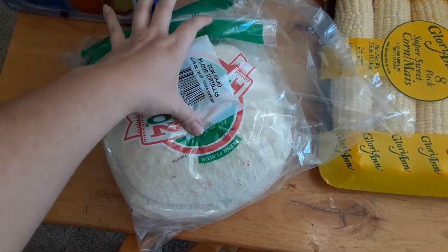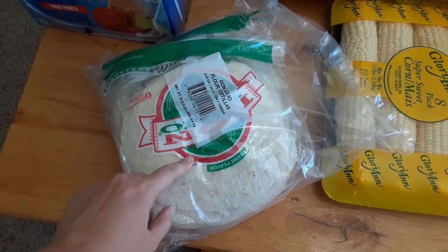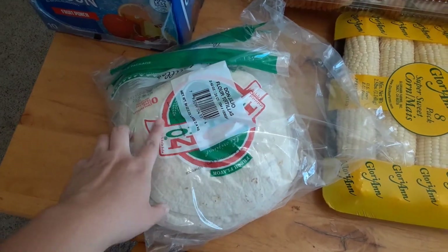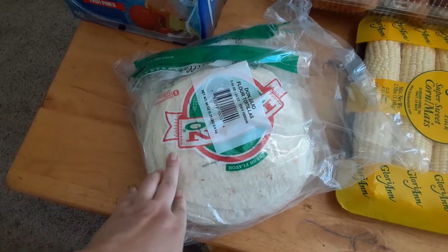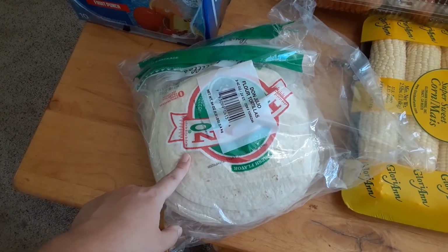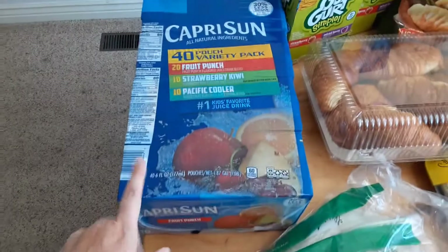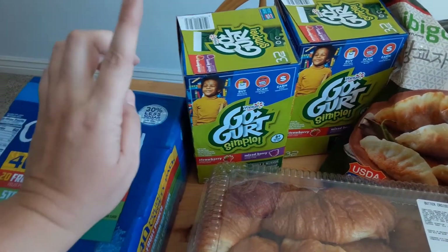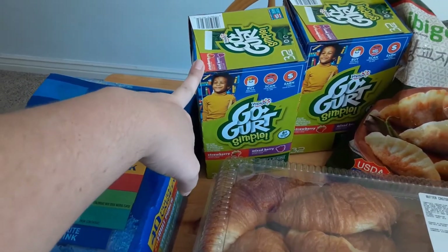Start with tortillas. We just like doing these as roll-ups for the kids' lunches — I slice them and they have a little turkey cheese roll-up or a peanut butter jelly roll-up. I even saw a banana peanut butter honey roll-up — that would be really good. And then come pre-suns and go-gurt. We're going to freeze these so by the time they're having lunch, they're ready to go.